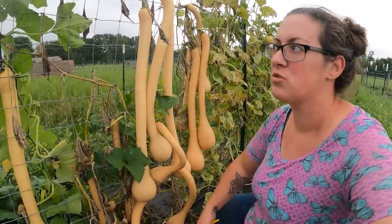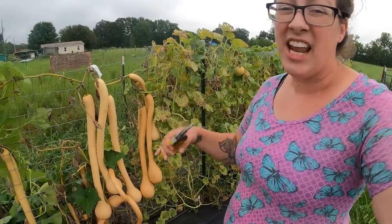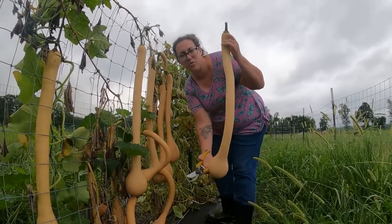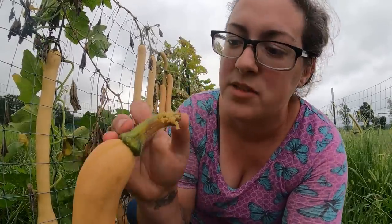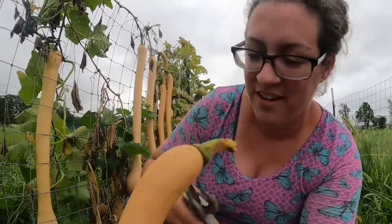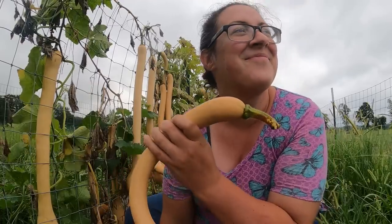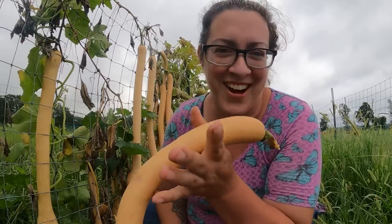We really need to get these tromboncino squash off of here. The plants are starting to die back, the squash is heavy, and I don't want them to fall and crack and break. It's probably three feet tall. There's a nasty thing in this one — see that? There's a borer in here, so I'm going to cut this one.